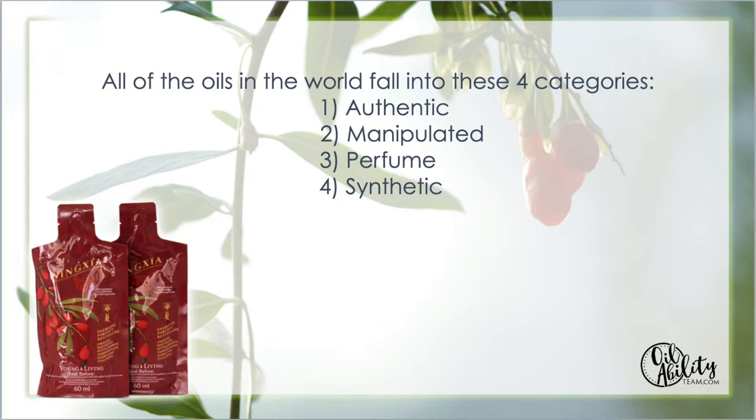All oils in the world fall into one of four categories. Authentic means 100% pure with no added synthetics or additives — that's what Young Living oils are. Manipulated means the final product has been made to smell more pleasing, with heavier molecules stripped out or additives introduced to enhance the aroma. Perfume oils are mixed with synthetics to enhance aroma, have no therapeutic action, and often use solvents for extraction. Synthetic oils are not true oils at all — they smell nothing like the original plant and are typically labeled as scented products. Authentic is the only true pure oil.